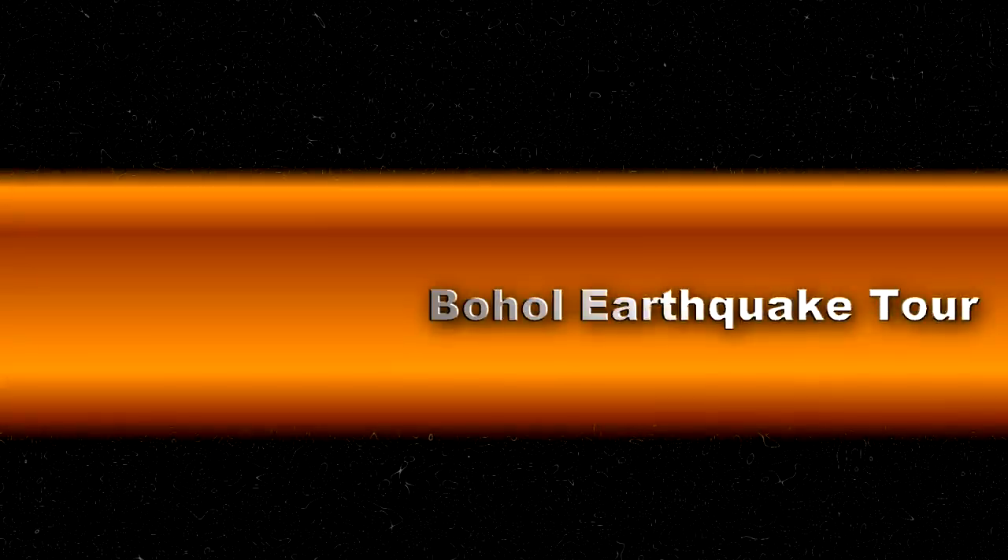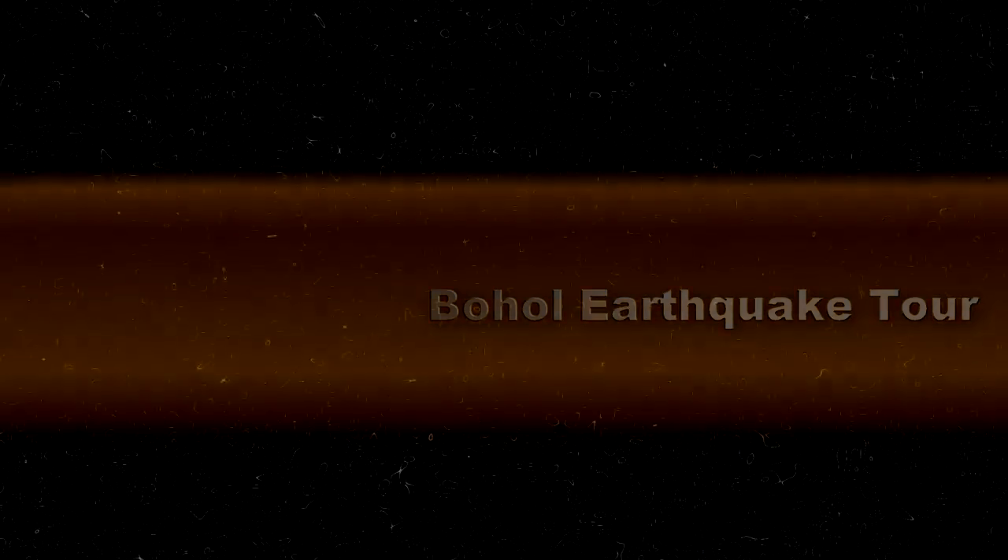Bohol was hit by a huge 7.2 magnitude earthquake back in October 2013. Instead of the usual Bohol tours, you can also do a Bohol earthquake tour. I did this tour back in March 2014, so some things may have changed.